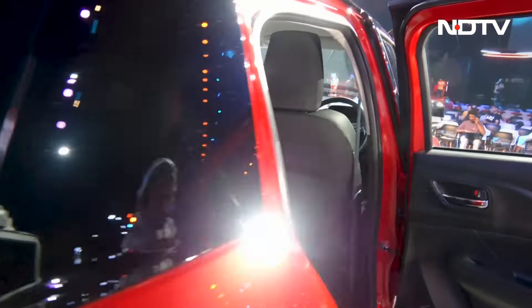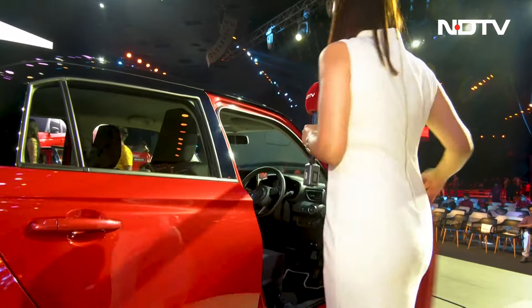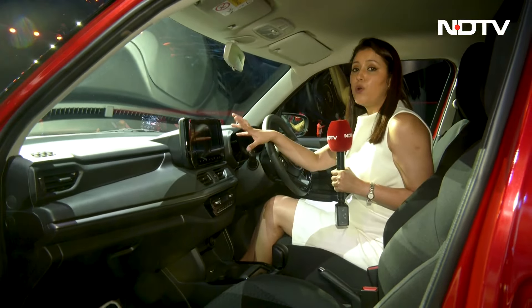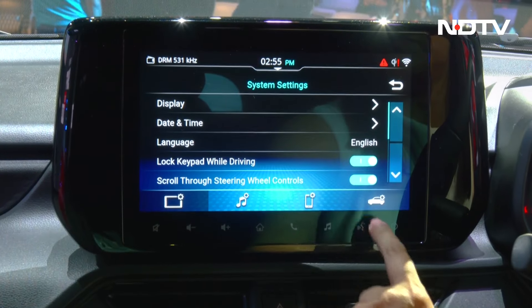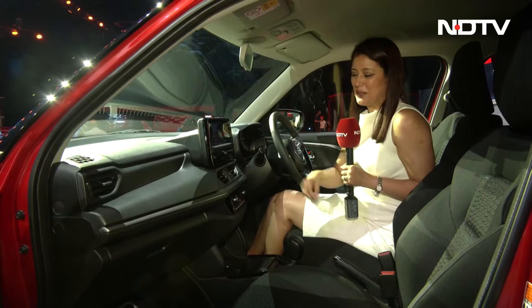Let me take you to the front seat because there are lots of features that have been added. On the inside, you will notice this 9-inch floating type infotainment screen. You get Apple CarPlay, Android Auto, and Suzuki Connect, which brings around 40 features to you.